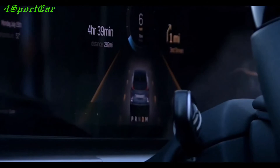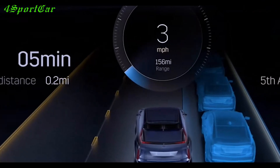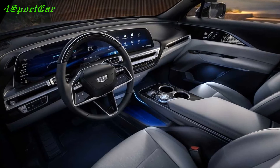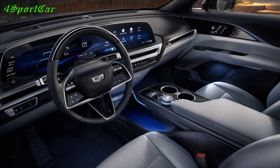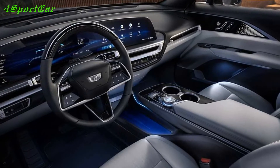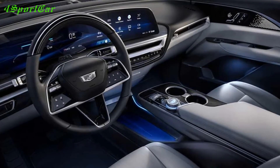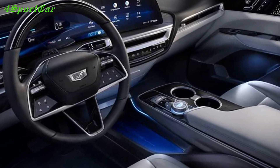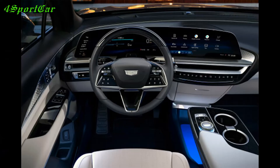The Cadillac Lyriq is announced in one rear-wheel drive modification, with all-wheel drive versions expected in the future. The electric car is equipped with one synchronous electric motor with permanent magnets, generating 340 horsepower and 440 Nm of torque. The machine also features a recuperation system with several levels — the maximum allows you to drive with one pedal — and a lithium-ion Ultium battery with a capacity of 100 kWh, which has a low content of expensive cobalt. The range of the electric crossover on a single charge is 483 kilometers according to the American EPA standard.